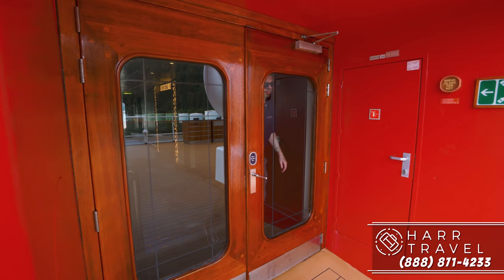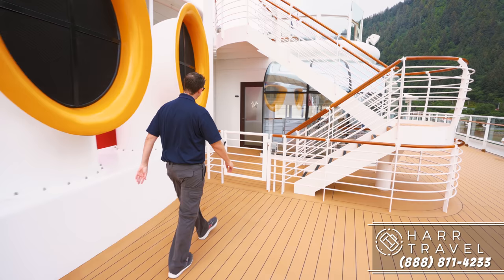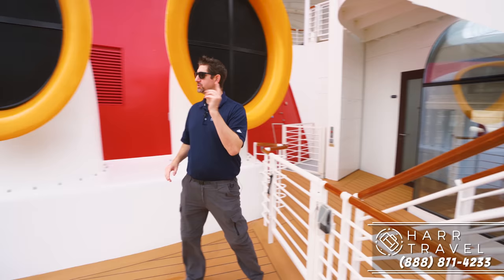The entrance to the concierge lounge is right behind me. To get to the top deck of the concierge area, you've got key card access here. There's no internal elevator, so there's also an outdoor area if you need wheelchair accessibility, where you can get all the way up to the best viewing on the ship. I'm going to head towards the main pool area.